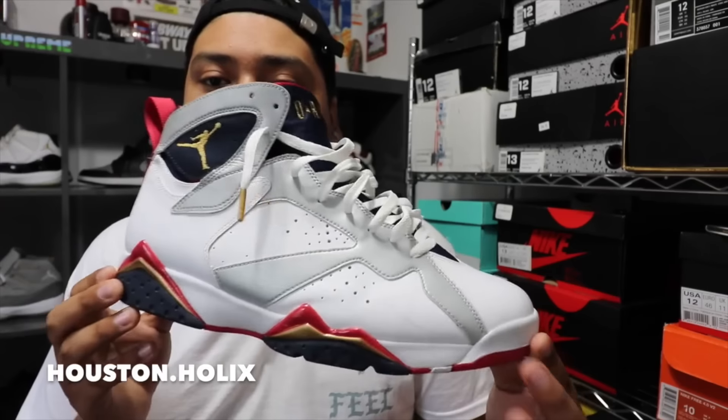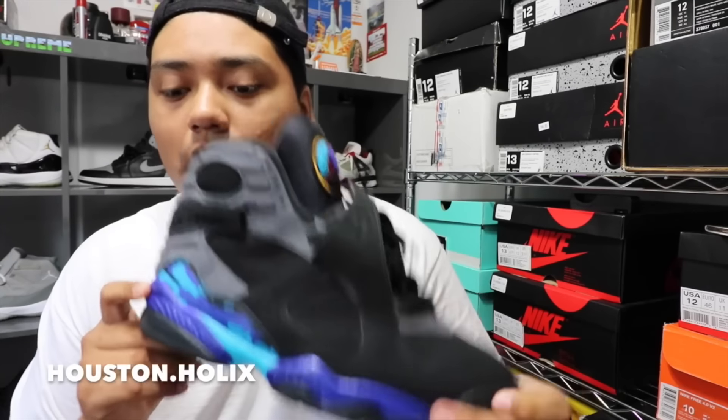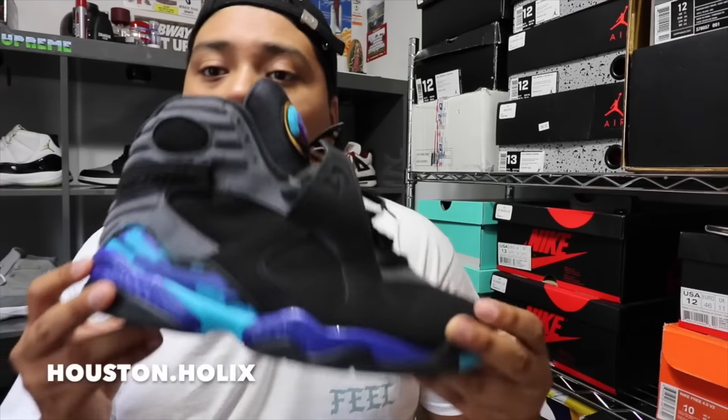On to my sevens — the Olympic 7s. Just when the Olympics are going on I wear these a little bit, because you know, we're hypebeasts out here. And then oh my god — the pair of eights that started my collection. This is the pair that started it all. I've literally just been collecting for like a year. Aqua 8s.